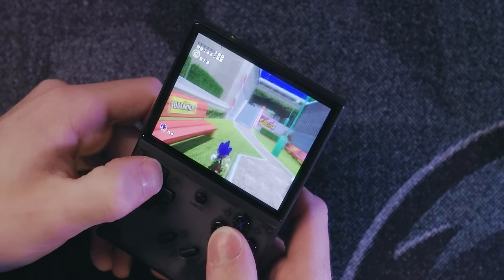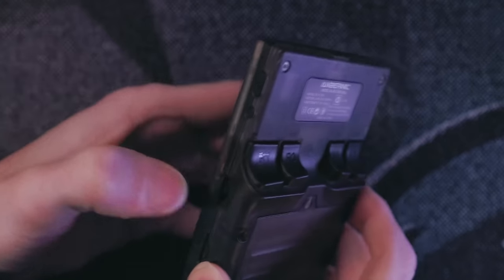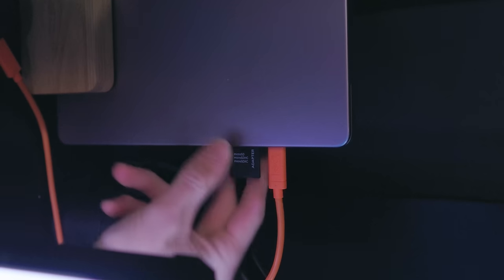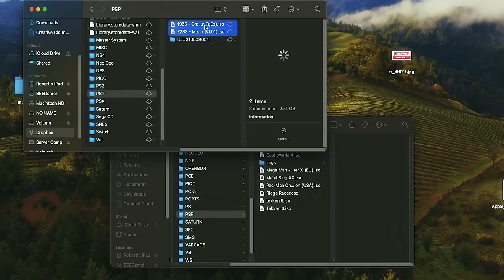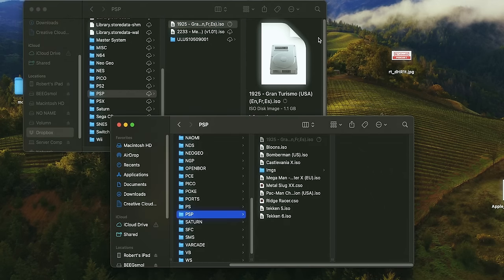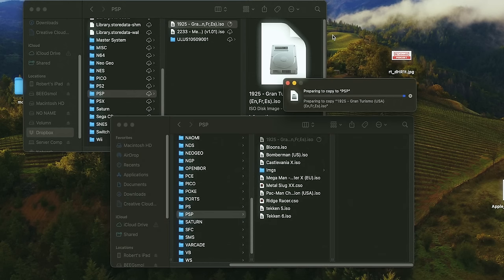The RG35XX Plus is capable of N64 games, but it didn't come with any. You'll see a bunch of games throughout this video that I might have added myself — the library that this thing came with is a little bit lacking. To add your own games, it's as simple as taking the micro SD card out of the device, popping it in your computer, and transferring your ROMs. The micro SD cards that come with these devices are usually pretty terrible — I had to transfer my larger files one at a time, or else the card would get mad at me and disconnect.